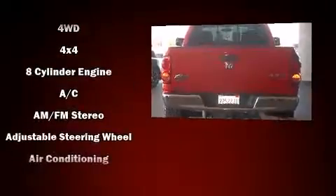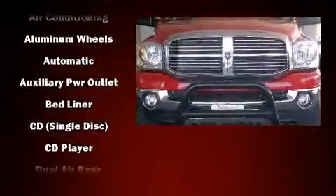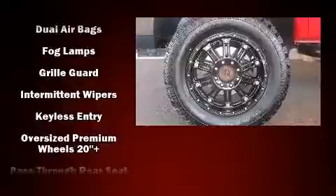The following features are included: one-touch window functionality, a tachometer, a rear step bumper, front fog lights, power door mirrors and heated door mirrors, and cruise control.